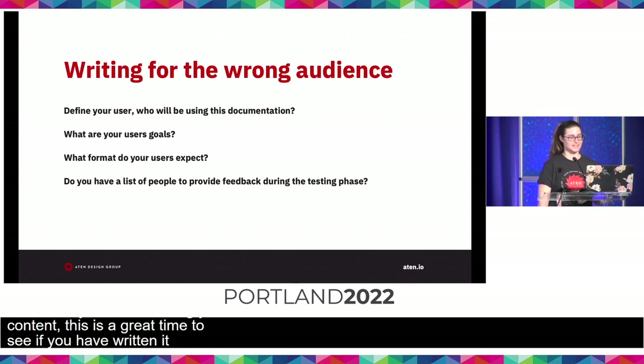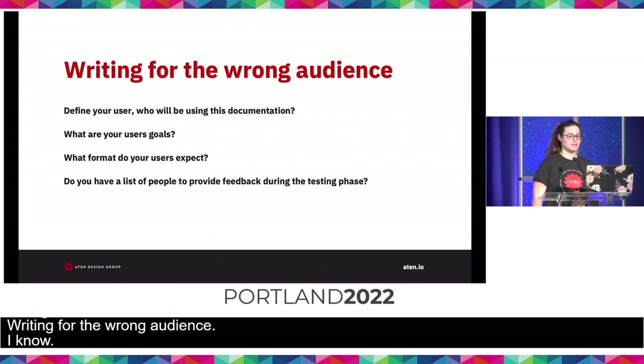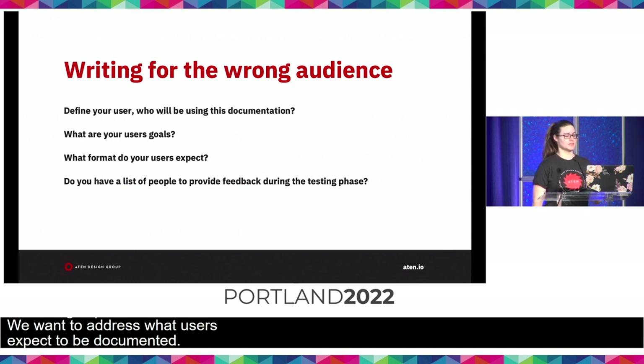Writing for the wrong audience. Documentation can be confusing, especially if it's written for the wrong audience. Define your user — who is going to use this documentation, and has the intended user changed since it was last written? Looking beyond who's going to use it, how do they expect to use it? What are their actual goals when they pull up your documentation? Sometimes things get created with good intentions but don't actually meet the use case, which creates a really frustrating experience. Do you have a list of people who can provide feedback on your documentation?